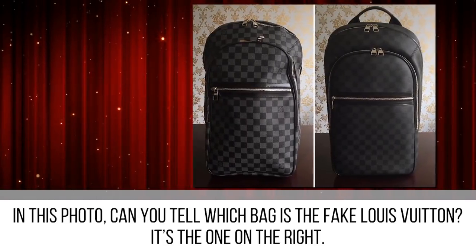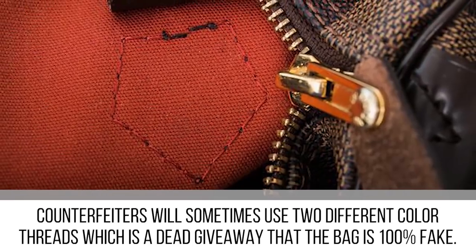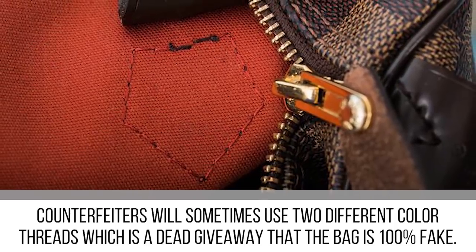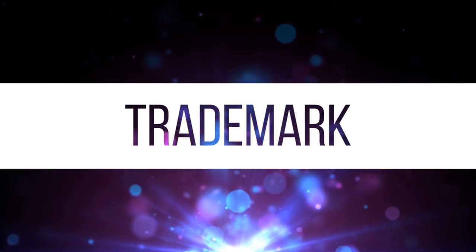It's the one on the right. Now take a look at the thread underneath the tab — counterfeiters will sometimes use two different color threads, which is a dead giveaway that the bag is 100% fake.